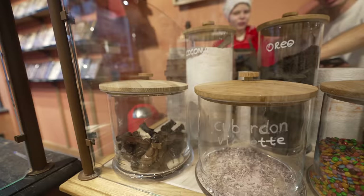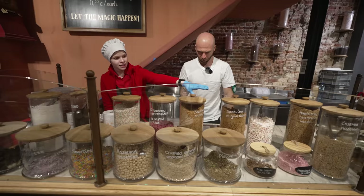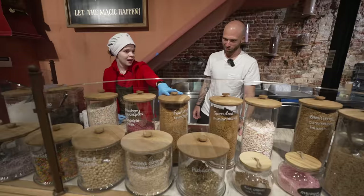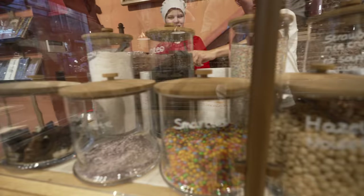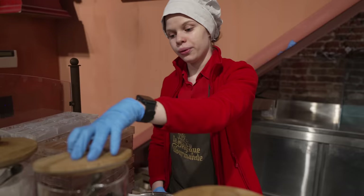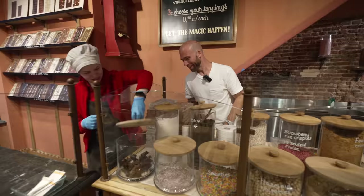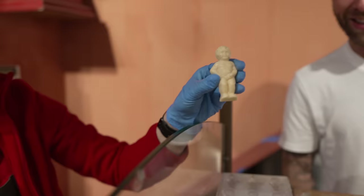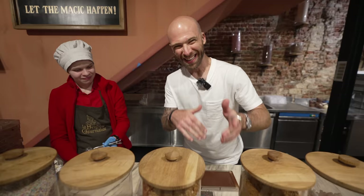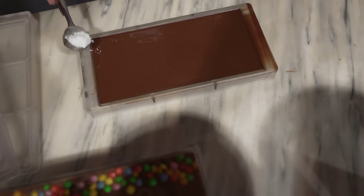There are about 20 different toppings — chocolate chips, pistachios, marshmallows, sprinkles, Smarties, Oreo, coconut, and more. I already know what I want! I'm going to start with coconut — not too much though, trying my best not to overdo it.